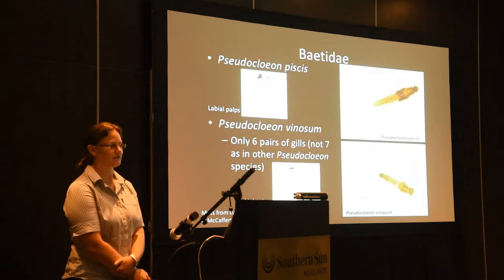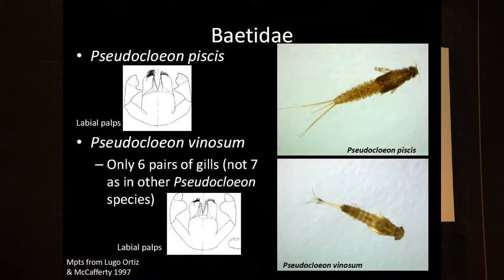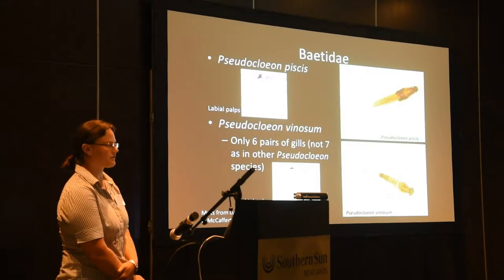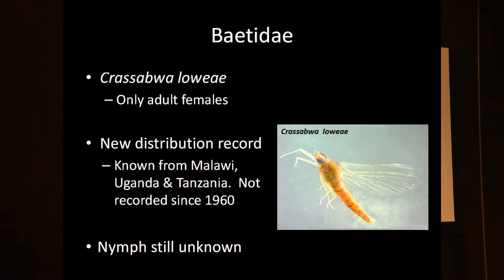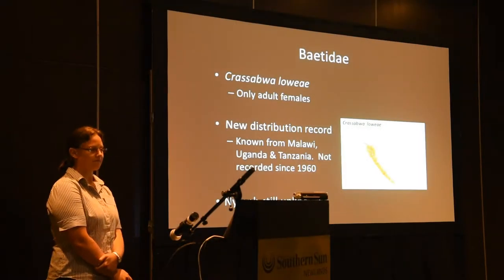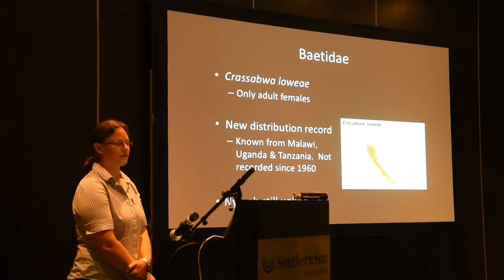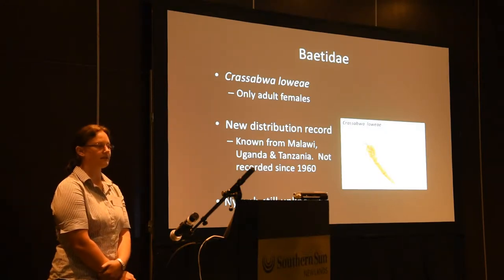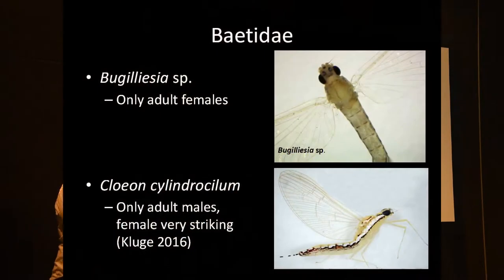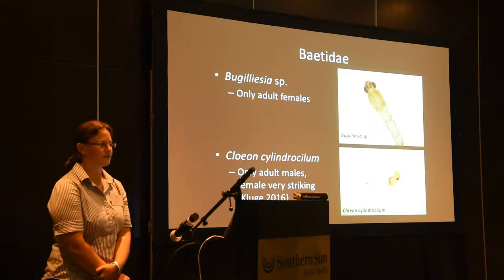We need adults to confirm identification. We also found Pseudocloeon pisces and venosum, which is well known in South Africa. In Krasabwa, we only found adult females — we know their distribution from Malawi, Uganda, and Tanzania, and they've not been reported since 1960. The nymph is still unknown. With Galicia, we also collected only adult females, so we need the males to confirm species-level identification.